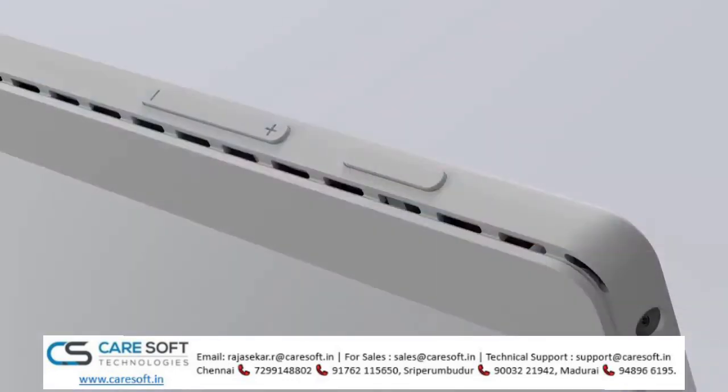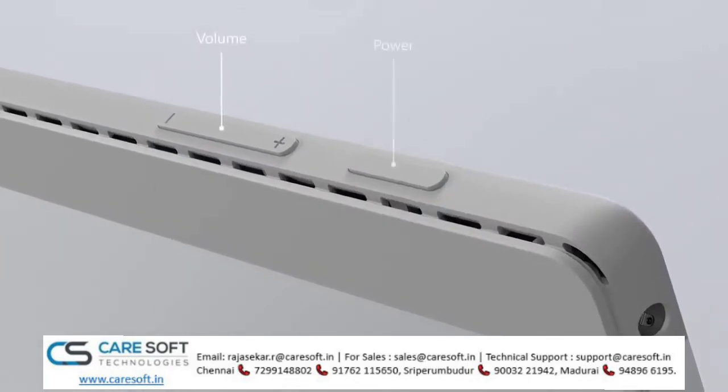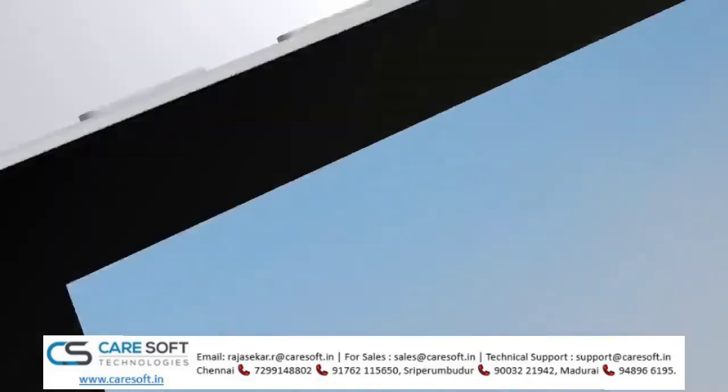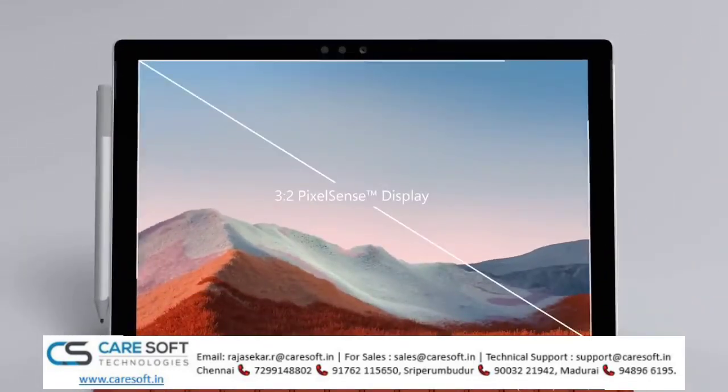And on the top left corner, there are dedicated buttons for volume control and power, as well as a 3.5mm headset jack. Of course, as we move to the front of the device, you'll recognize the 3x2 PixelSense display, which has become a hallmark for Surface devices.